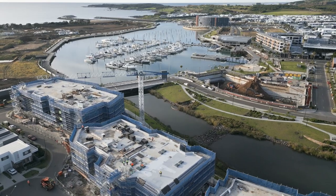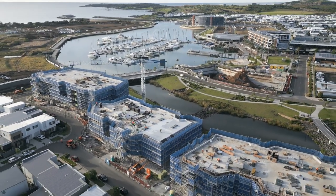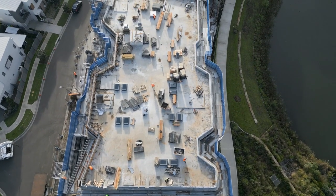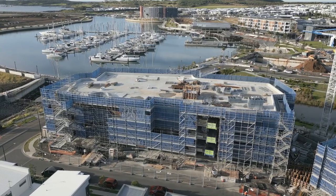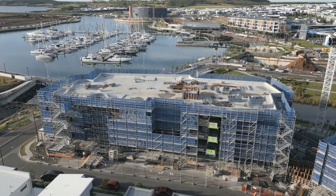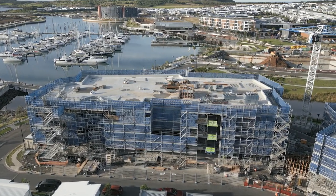The Ancora building is also progressing well, with the building now becoming weathertight. We're also very excited to see the impressive curved parapet taking shape, which will wrap the roof perimeter of each building. Over the coming months, we anticipate that the scaffolding will begin to come down as the parapet feature is fully installed, bringing the building closer to its final form.